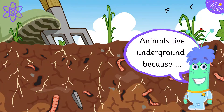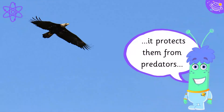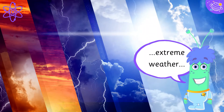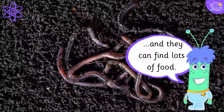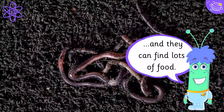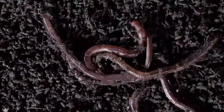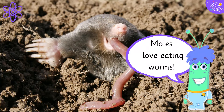Animals live underground because it protects them from predators and extreme weather, and they can find lots of food. Moles love eating worms.